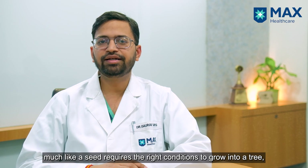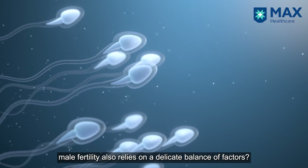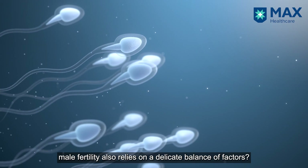Did you know that just like a seed needs the right conditions to grow into a tree, male fertility also depends on a delicate balance of factors. Hi everyone, this is Dr. Gaurav Garg, senior urologist and endourologist at Max Smart Hospital.